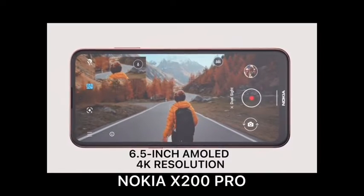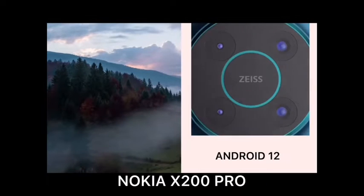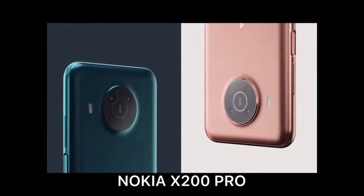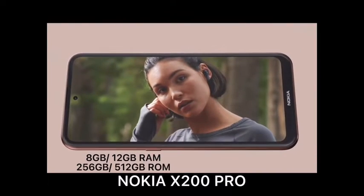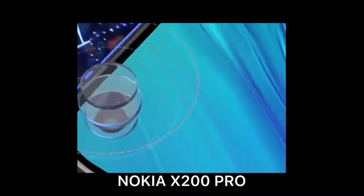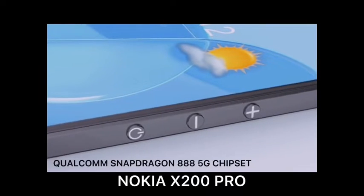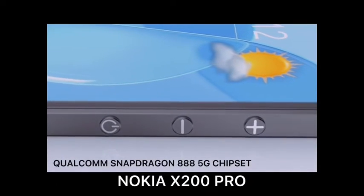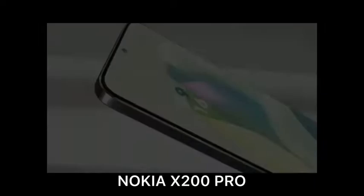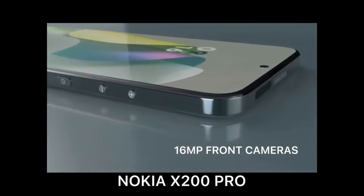6.5 inch AMOLED display with 4K resolution running Android 12. Available in 8 gigabytes or 12 gigabytes RAM with 256 gigabytes or 512 gigabytes ROM. Powered by a Snapdragon 888 5G chipset, with a 16MP front camera.